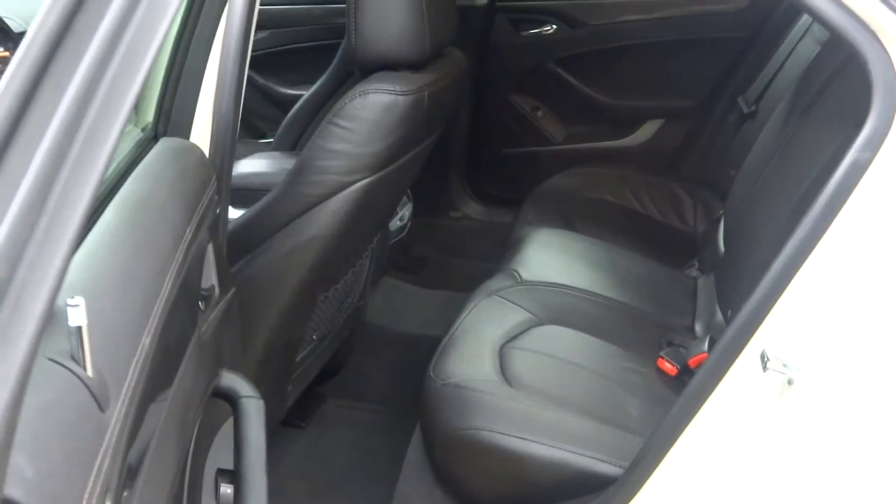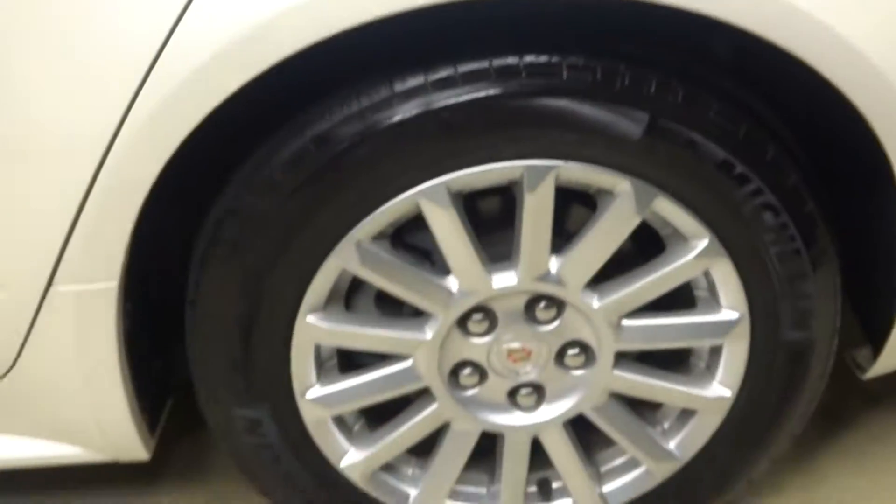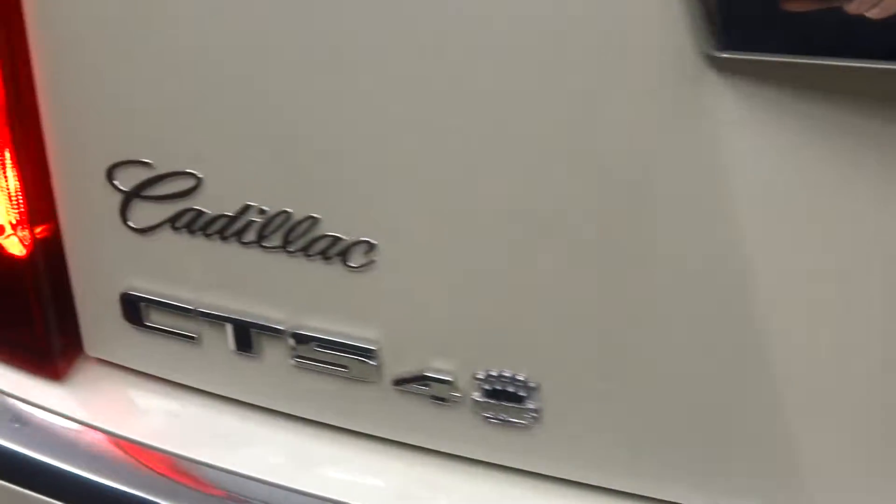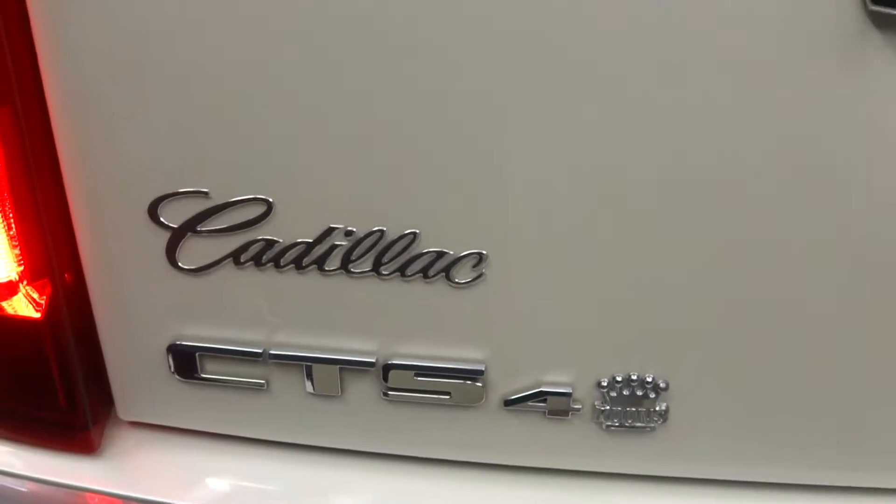There's plenty of room in the back seat for the family. Cadillac alloy wheels. Plenty of room in the trunk. And this is a CTS4, which means it's all-wheel drive.